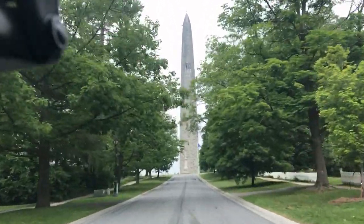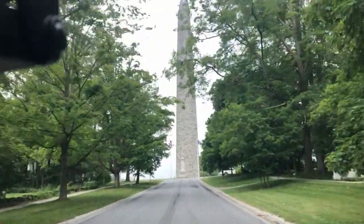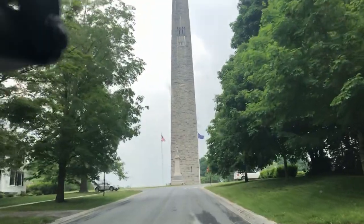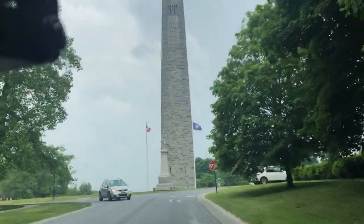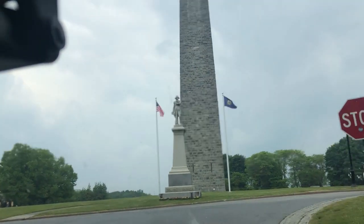Welcome back to Bennington, Vermont. We're going to see the Bennington Battle Monument — something I thought I had seen, but now I'm pretty sure I haven't. So, let's check it out.